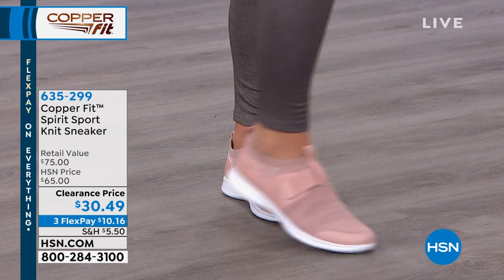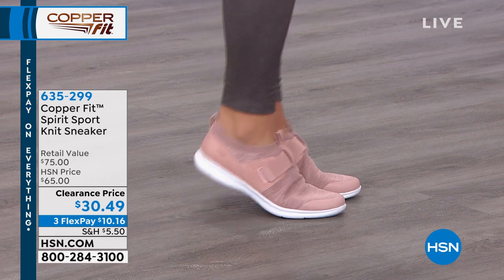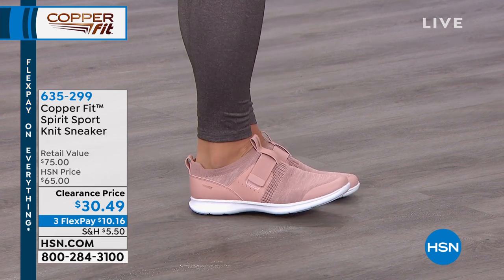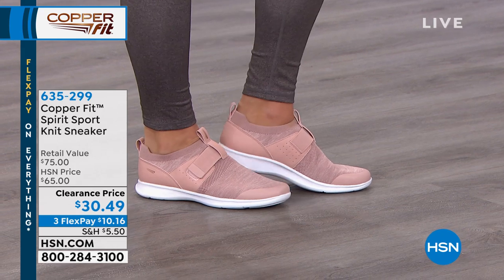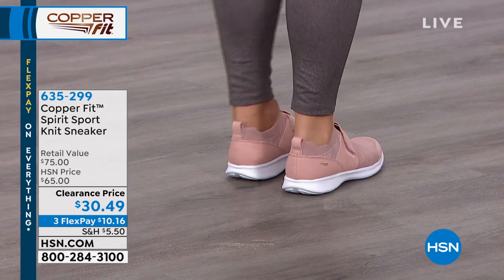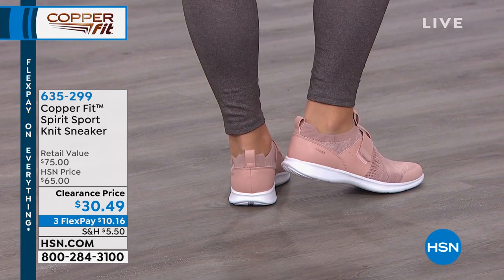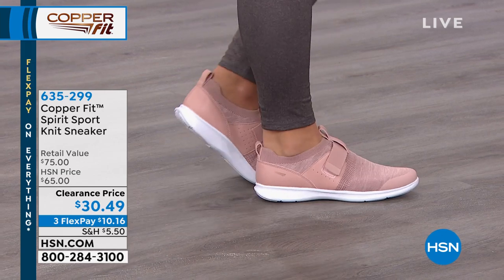Our feet carry the most sweat — we sweat the most from our feet, believe it or not. So having a shoe like this that's going to wick away that moisture and help with odor control is great. You've got the great EVA bottom — great flexibility, so comfortable and so easy to put on.